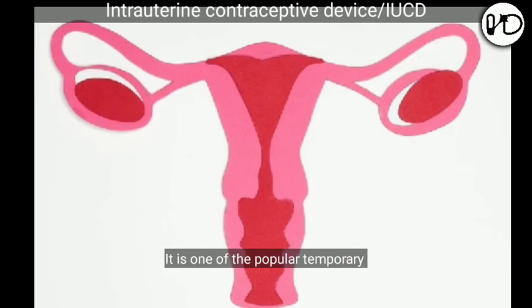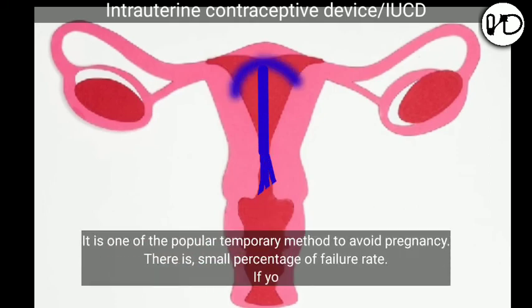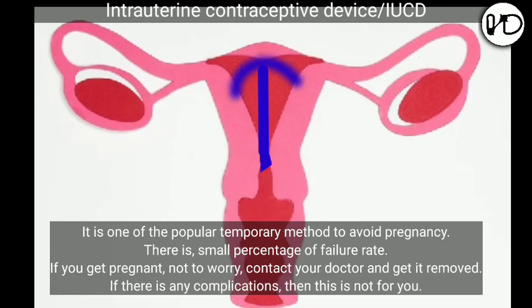To summarize, it is one of the popular temporary methods to avoid pregnancy. There is a small percentage of failure rate. If you get pregnant, do not worry — contact your doctor and get it removed. If there are any complications, then this method is not for you. Hope you got a brief idea about IUCDs.